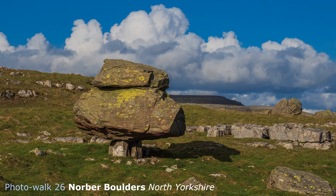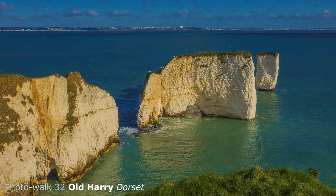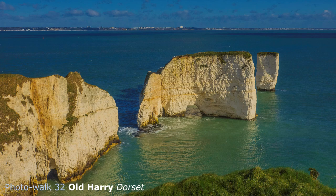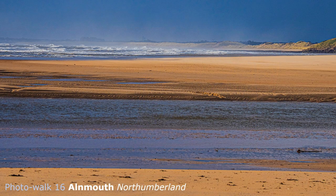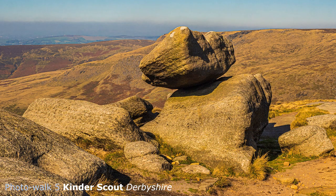Under my guidance — expert of course — I take you to the incredible Norber boulders, huge stones perched precariously on tiny plinths in Yorkshire, as well as limestone structures in the Peak District that excited and inspired Victorian visitors. How about the dramatic chalk stacks at Old Harry in Dorset, the deserted expansive beaches in Northumberland, or, if you regard yourself as really super-fit, two thousand feet up on Kinder Scout in the Peak District.